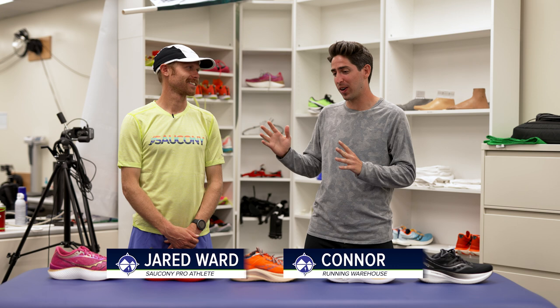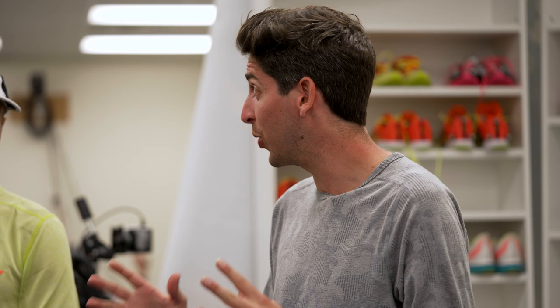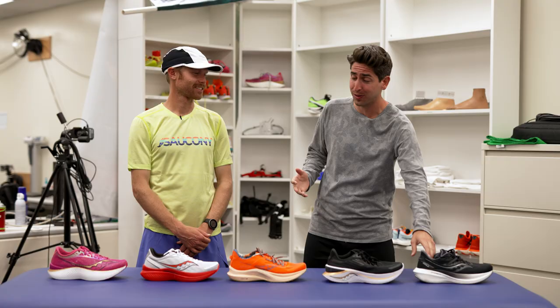How's it going guys, I'm Connor from Running Warehouse and we are back at it with Jared Ward. Today we are talking running shoes — we've talked about some of your favorites in the past but now it's 2022 and we've got a lot of exciting shoes in front of us. I want to hear your whole shoe lineup.